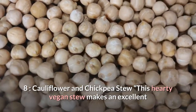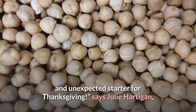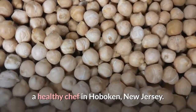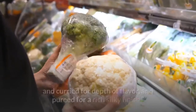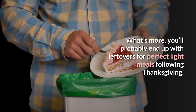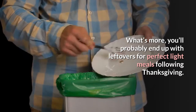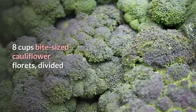Number eight: Cauliflower and Chickpea Stew. "This hearty vegan stew makes an excellent and unexpected starter for Thanksgiving," says Julie Hartigan, a healthy chef in Hoboken, New Jersey. "It uses cauliflower two ways — roasted and curried for depth of flavor, and pureed for a rich, silky finish. What's more, you'll probably end up with leftovers for perfect light meals following Thanksgiving."